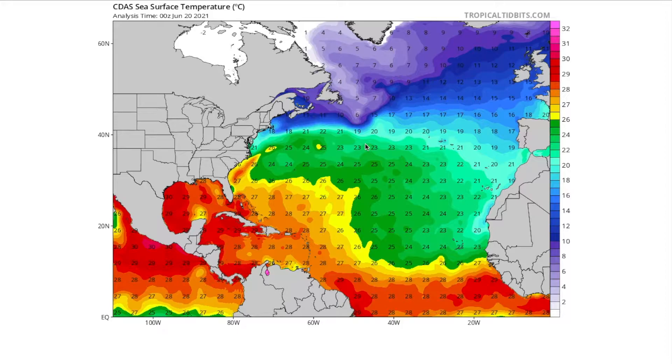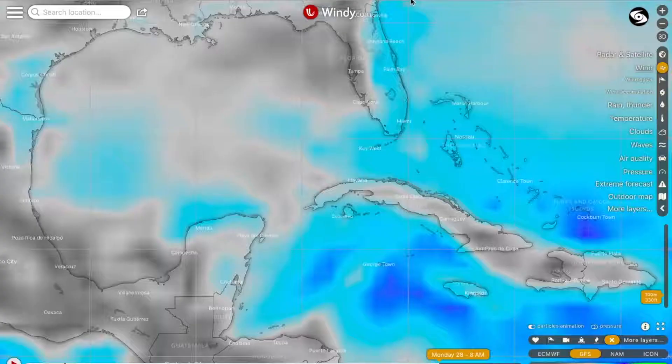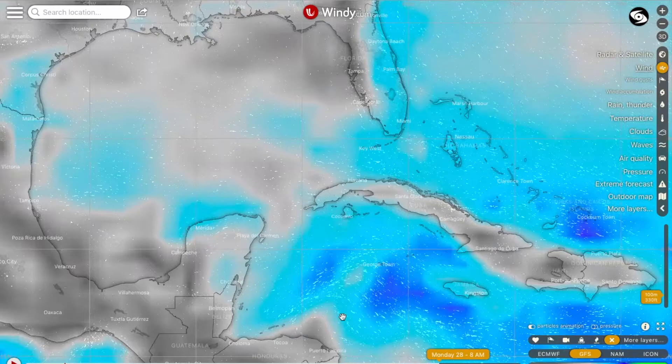Sea surface temperatures right now in the North Atlantic are phenomenal for this time of year. We've got a pocket of 27 to maybe even 28 degrees Celsius where this storm is expected to exit, and the 26-degree isotherm extends quite far north — almost to 40 degrees north latitude. But then sea temperatures will fall off a cliff, convection will wane, and the storm will die once it moves north of 40°N and begins its post-tropical transition. We could be seeing a peak of around 30 miles an hour from this system.